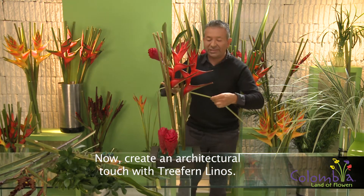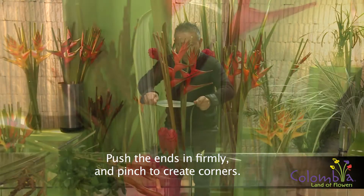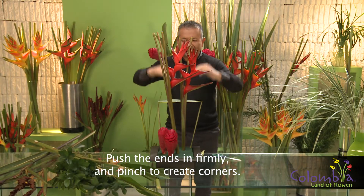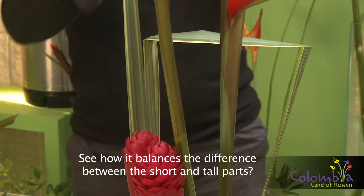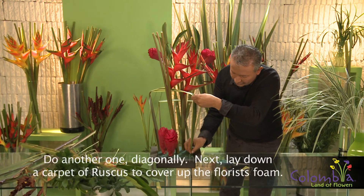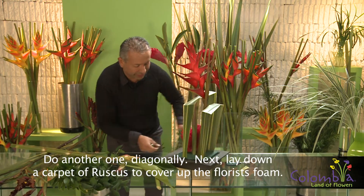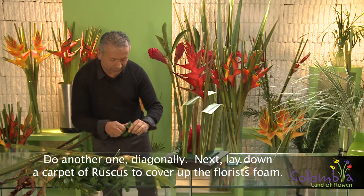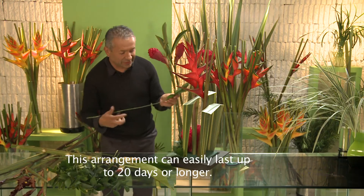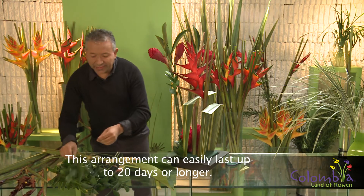I will use some linos and do what they call a graphic floral design. Here I place it and mark it, going away from the edges that this product has. I will go to the center of them and give another type of height. A little bit of moss to cover the mechanical part, tap the floral foam. In this way, it will create a piece that can last 20 days or more.